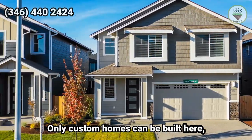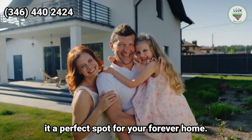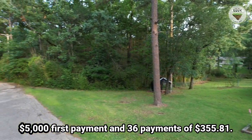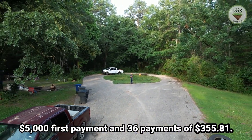Only custom homes can be built here — no mobile homes or campers — making it a perfect spot for your forever home. We specialize in providing affordable, quality properties and offer owner financing: $5,000 first payment and 36 payments of $355.81.